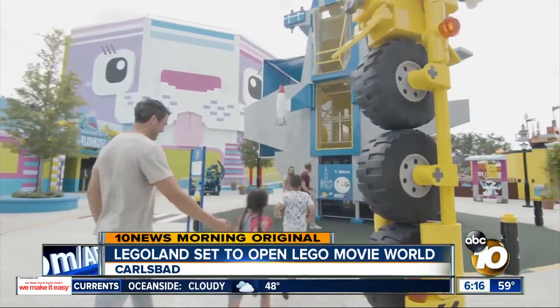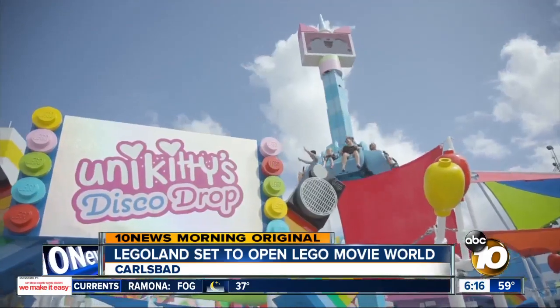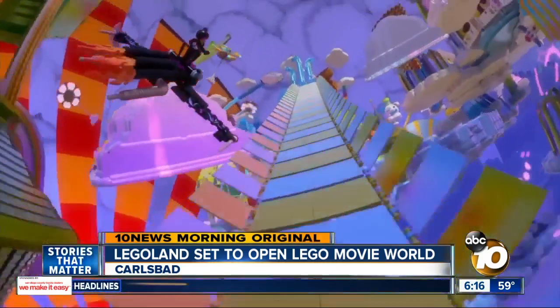Legoland opened a similar area in Florida last year. The one in California will have a Unikitty disco drop ride, a spaceship playground, Queen Whatever Carousel, and the marquee attraction, Emmett's Flying Adventure.